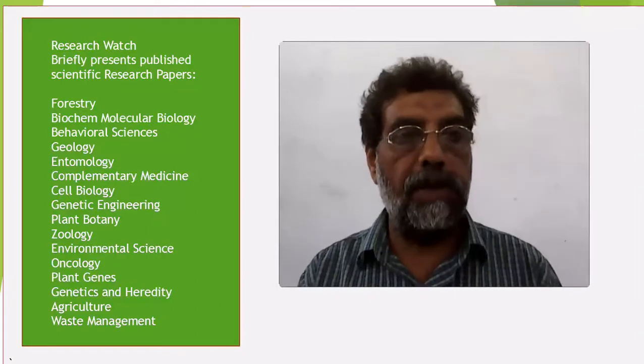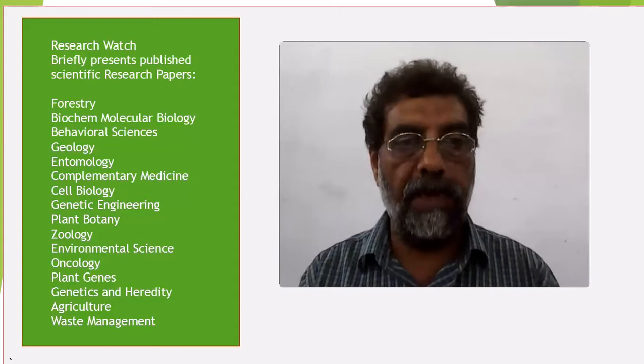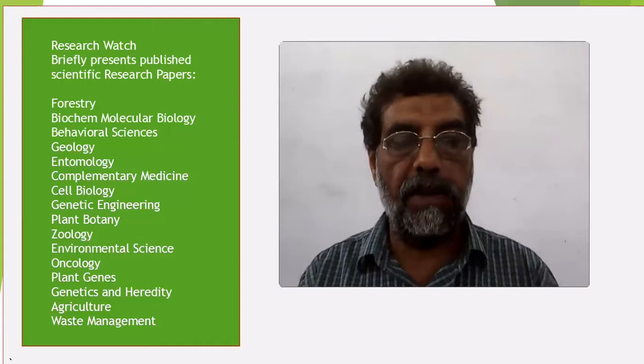Welcome to Research Watch. Here you can catch a key idea of a research paper in less than 5 minutes. I hope it will help you to slate the paper for your further reading, knowledge, and research purposes.